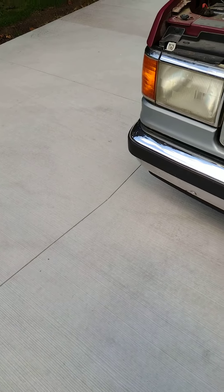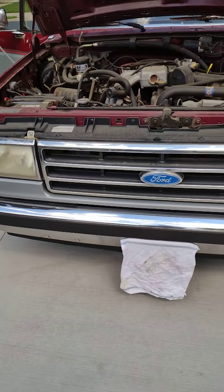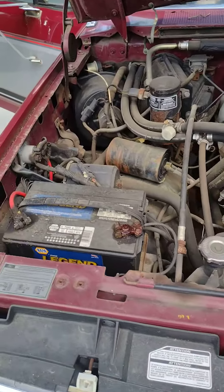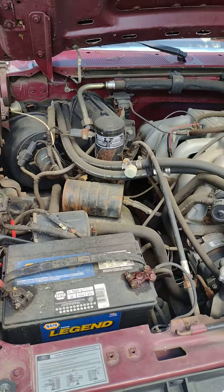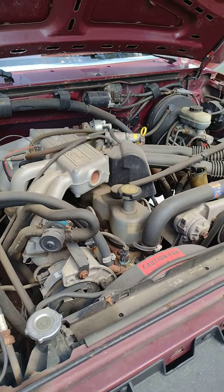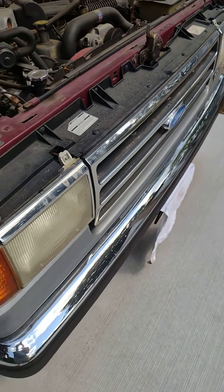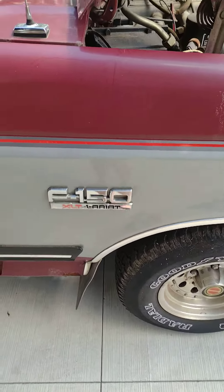What we have here is a 1991 Ford F-150 pickup truck, 4.9 liter. It's got 88,000 actual miles. It was purchased many moons ago, probably had 46,000 miles on it when it was purchased used. F-150 XLT Lariat.